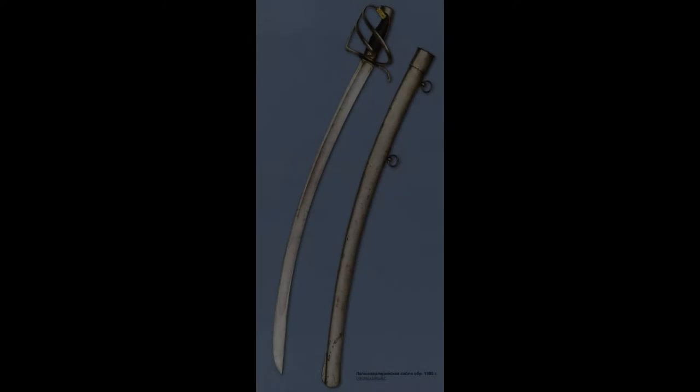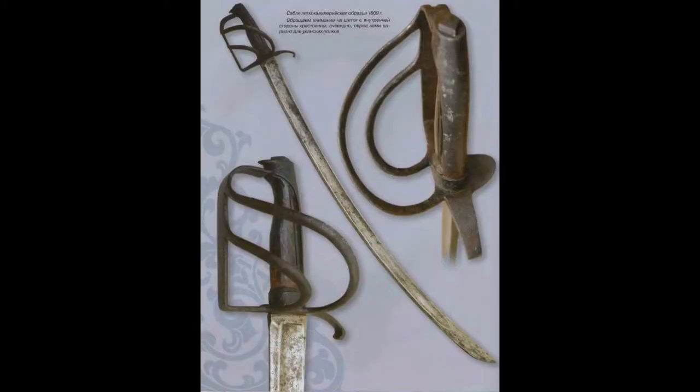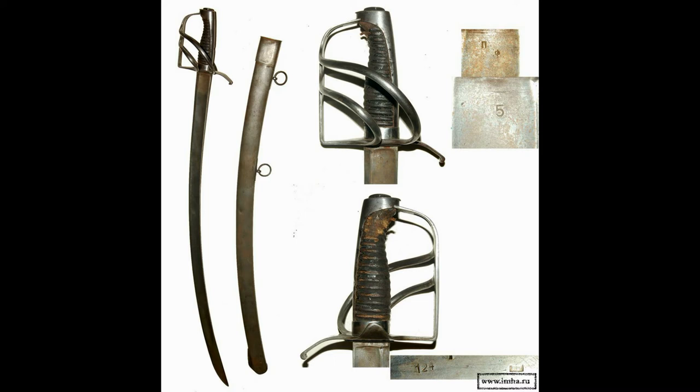Definitely there was something about this sword that gathered the attention of many other nations. Another sword that copied its design — in fact copied it so well that it is hard to tell which is which — was a Russian sword for the light cavalry, I believe the model 1809. As I said, it was so similar to this one that only through markings on the blades or quality of the fittings can you determine which is which.